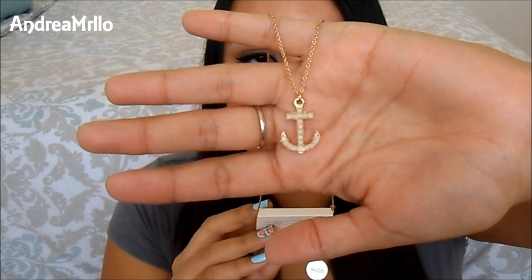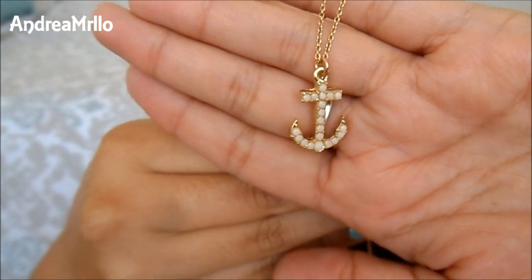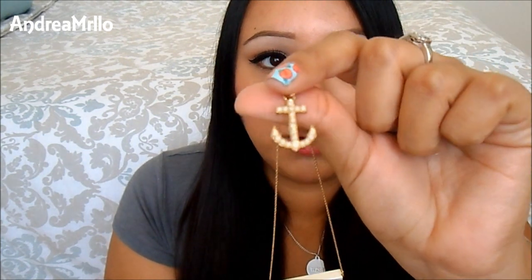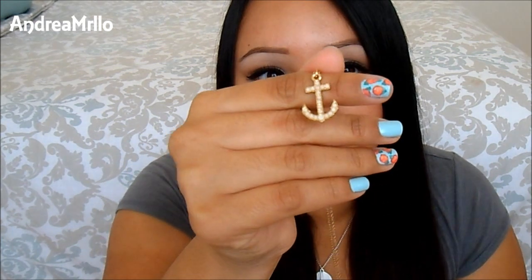First off is this gold necklace. It's just like a gold anchor with cream detailing. I thought this was so cute — I really like the whole nautical style. I also like simple necklaces that just have a cute little pendant. They did have them in different colors, like turquoise, and now I kind of regret not getting that one. But I figured this one was more wearable to match more of my clothing.